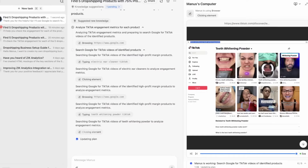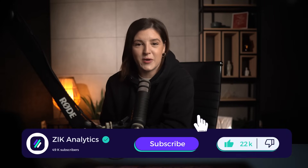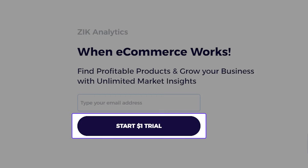Manus AI is now busy summarizing the data into final results. If you're enjoying this video and want to see more real use cases of AI agents for e-commerce, make sure to hit the like button and subscribe. If you want to get started with Zeke Analytics and connect it to Manus AI once it's publicly available, you can subscribe today for just $1 for the first week.